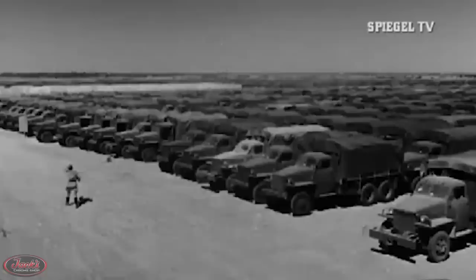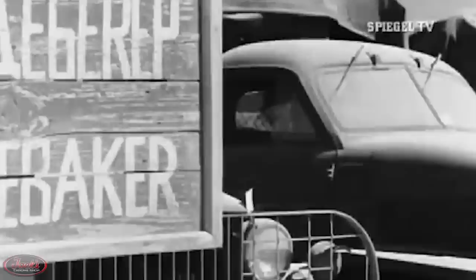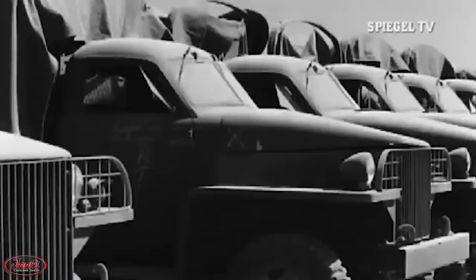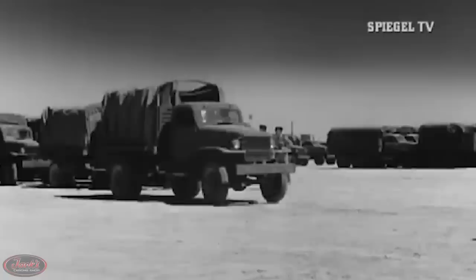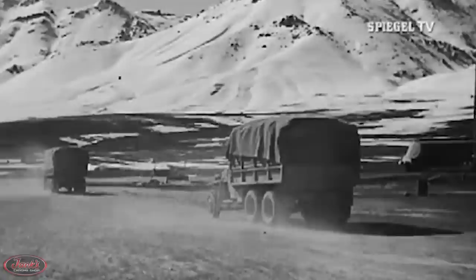The Lend-Lease program also saw large numbers of the Studebaker US6 2.5-ton 6x6 trucks supplied to the Soviets. A total of roughly 220,000 trucks in 13 variations were built, and they became affectionately referred to as the Studer by Soviet troops. These Studers were even specially recognized for their superb service in the Soviet war efforts by none other than Joseph Stalin himself, who went as far as to send a personalized letter of appreciation to the Studebaker company.